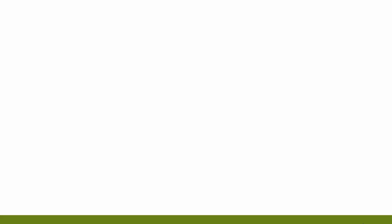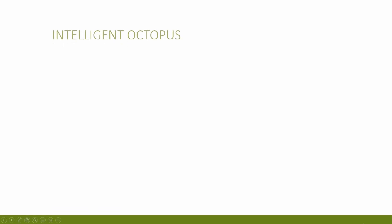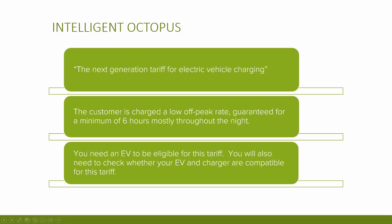Octopus Intelligent is similar to Octopus Go in that it's designed for electric vehicle users, but there are a few subtle differences. Octopus describe this as the next generation tariff for electric vehicle charging. It's a smart tariff in the truest sense of the term — it can provide windows where there is excess energy to charge your car, then stop charging outside of these windows when supplies are tighter. All you need to do as a customer is state the charge you want your car to be at by a certain time and let Octopus manage the rest. You can also do what Octopus call a bump charge if you need the car charged sooner.